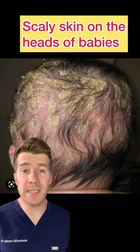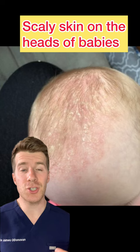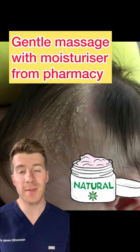The parents of these babies have noticed patches of scaly white and yellow skin on their heads which is flaky. It's generally not itchy or painful. Light massage with a moisturiser and gentle brushing of the scalp with a soft brush and washing with baby shampoo afterwards can help.